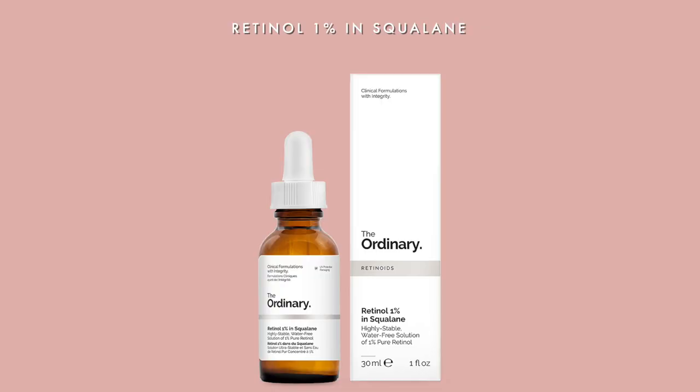The first product that I cannot live without is my retinol. I've made a video about retinol here, so you can check it if you want to know all the details about how retinol works. Basically, retinol is a holy grail in every skincare. If you are under 20 to 23 years old, and even if you are in your 20s, you can start using retinol to prevent pre-aging and also to clear your face and clear your scars — everything you want to get rid of.